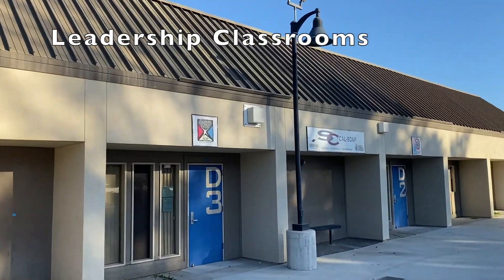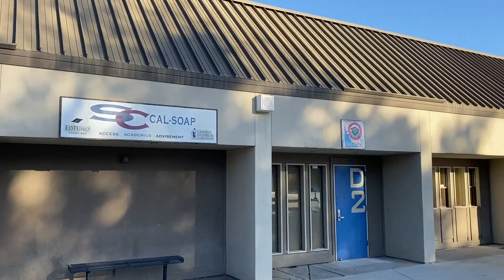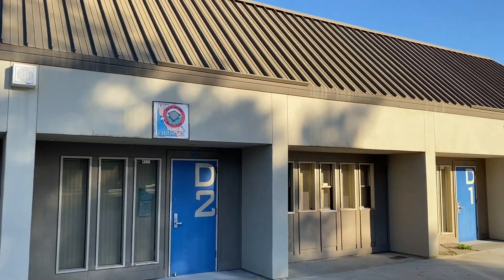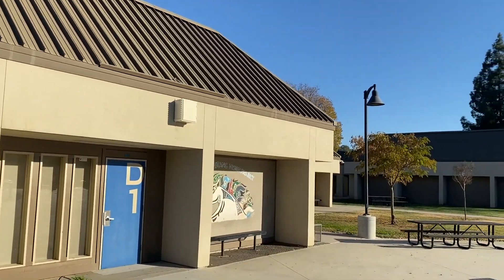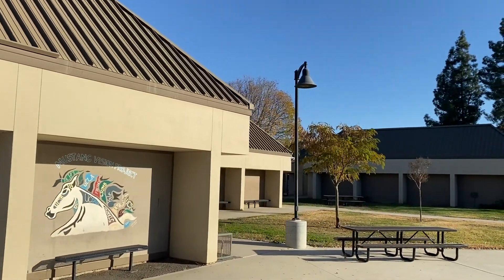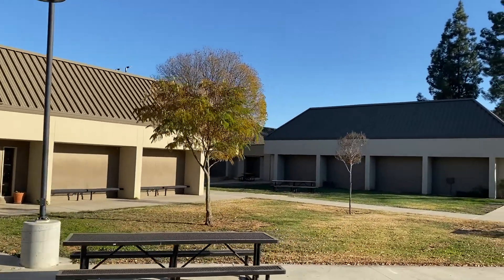We're pulling up to D1 and D2, which is our leadership classes. These classes are so important to the climate and culture of our campus. Mr. Leong does a great job with our ASB leadership students, who put on a variety of activities, dances, and all kinds of celebrations.